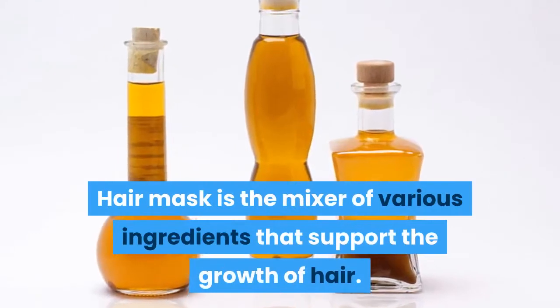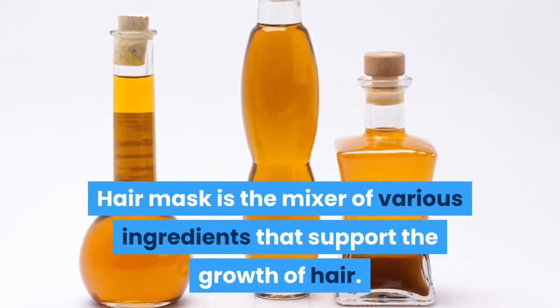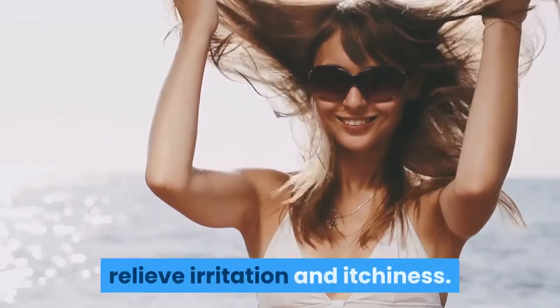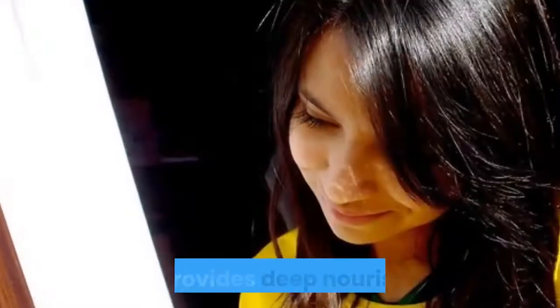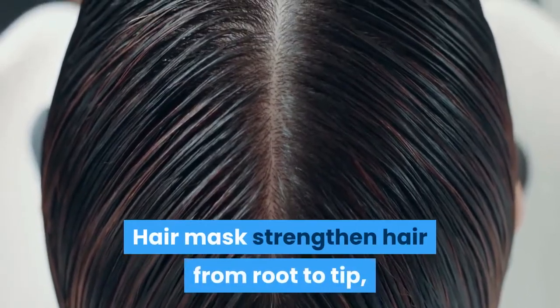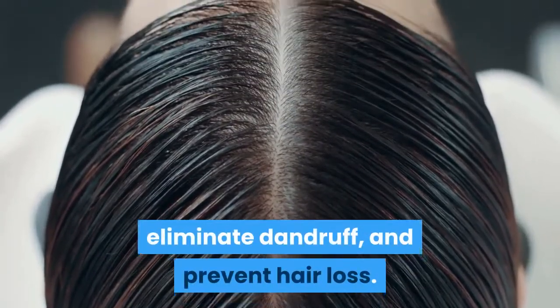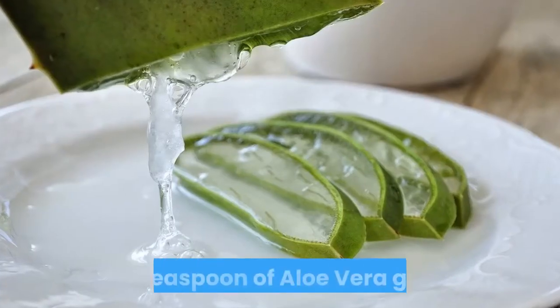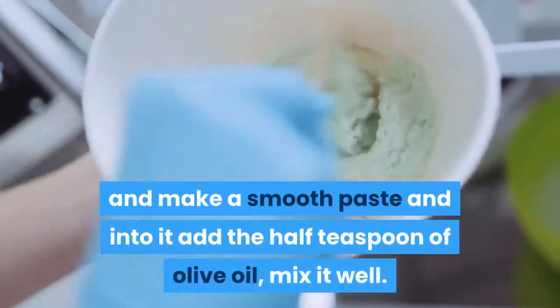Number three: hair mask. A hair mask is a mixture of various ingredients that support the growth of hair. It promotes the smoothness of hair, relieves irritation and itchiness, and provides deep nourishment. Hair masks strengthen hair from root to tip, eliminate dandruff, and prevent hair loss.